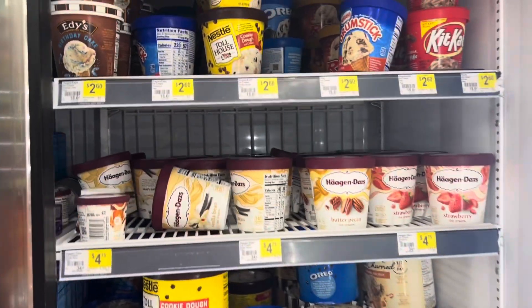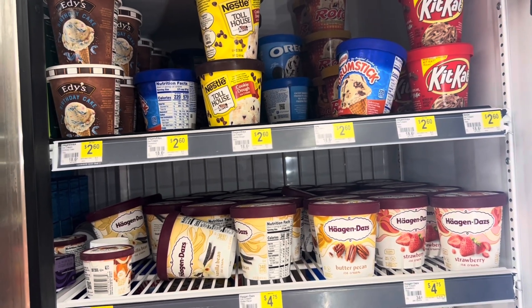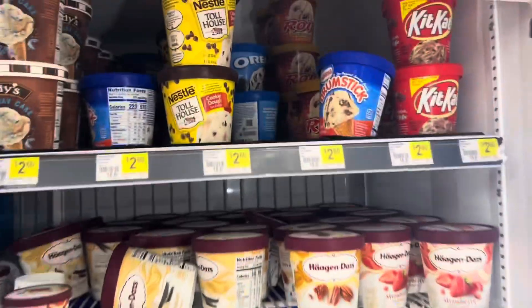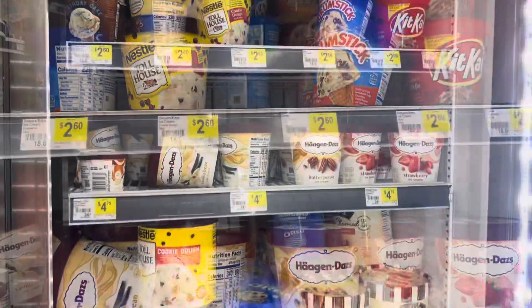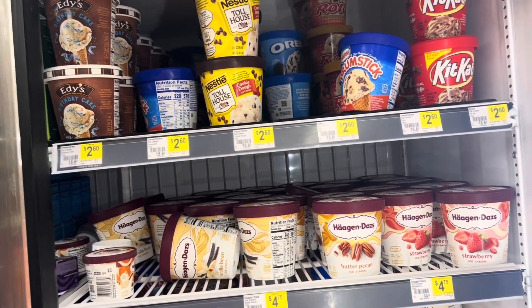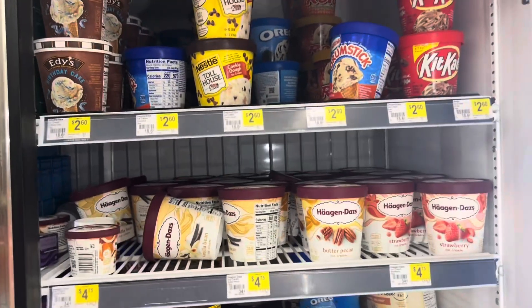I also have some super exciting news launching next week for Black Friday week, so let me know down below what y'all think it is. Make sure you subscribe and have your notifications on, and sign up for my email list at heymd.com.